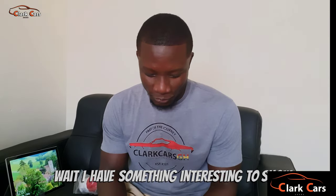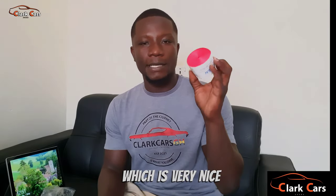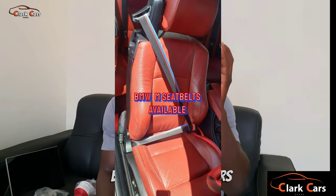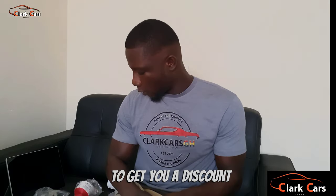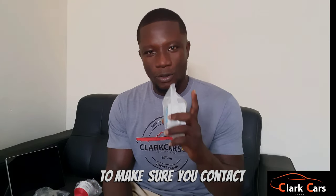Wait, I have something interesting to show you. We have original designer seat belts — we have many in stock. We have Germany flag colors, an all-red option, and the famous BMW M-stripe colors. If you need something like this, just contact ClarkasGH on all our social media platforms: TikTok, Instagram, Snapchat, and everywhere else. We will leave our numbers in the description so you can contact us to get yours. It goes for five pieces for 700 cedis, but you can buy through me and get a discount. Contact us now because it's limited.